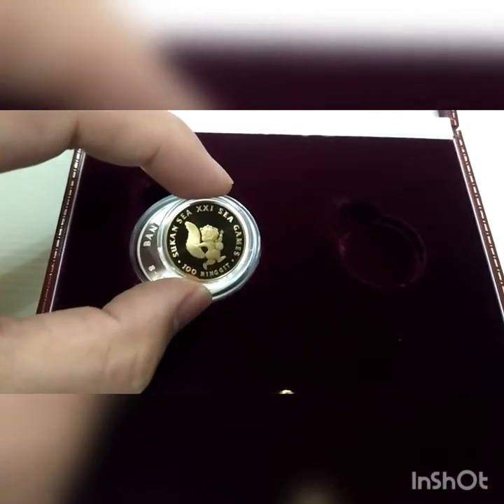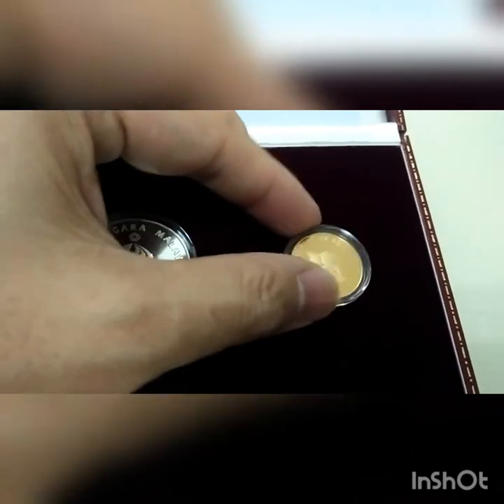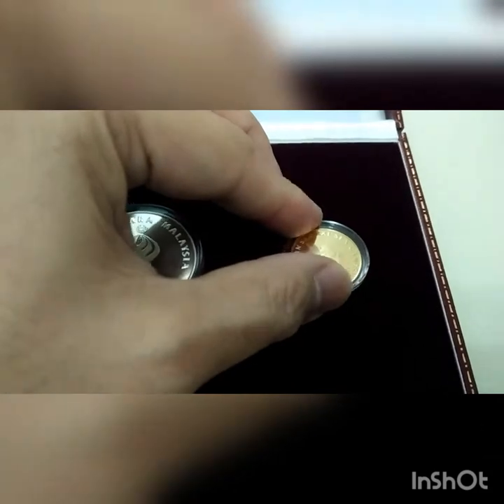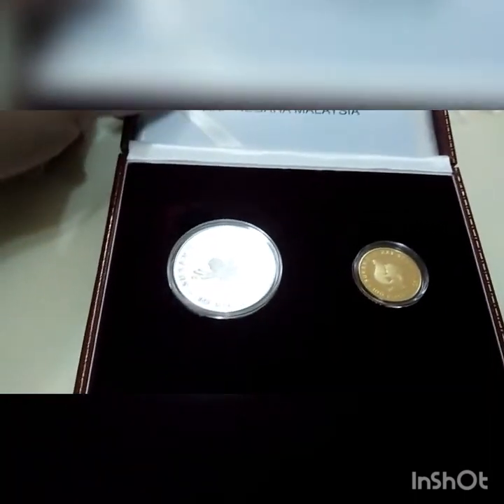This is how it looks like — it's the SEA Games 100 ringgit. Normally what we see is silver — 10 ringgit silver proof coin. For gold, it always comes in a set of two. So this is how it looks like for the set of two.